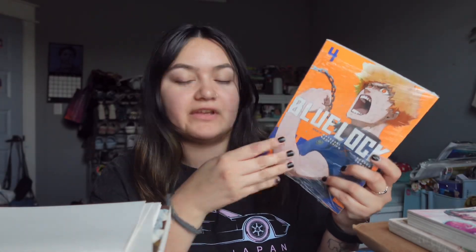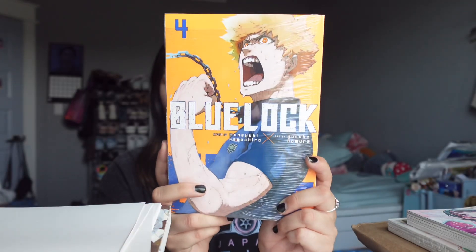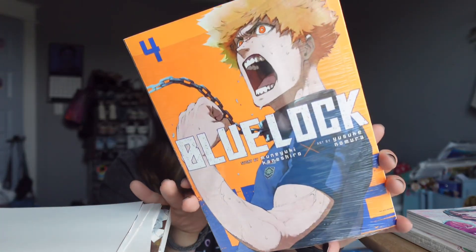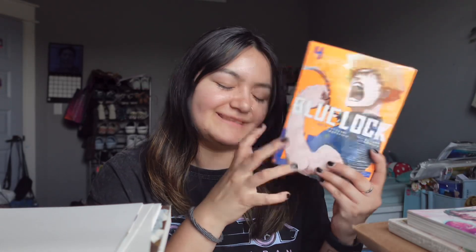Volume four is a bit thicker than the other ones. I'm sad because I already know what happens to this character later on, but this color is just so pretty — this vibrant orange. I love the neon colors and the expressions. I freaking love soccer; it's the only sport I understand. I grew up with my brothers playing soccer so I know everything about it. I'm continuing the manga series because I love collecting it, and I got this at Kinokuniya as well.